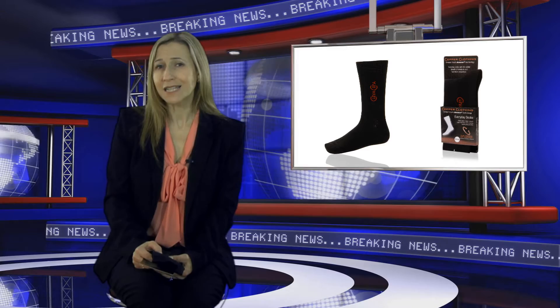In an independent study, participants who wore the pro-therapy socks for four weeks showed skin elasticity improvement by some 20 to 30%. Also, there's no need to worry about the socks running out of copper oxide — the process of wearing, and thereby wearing out, the sock continuously exposes more of it.